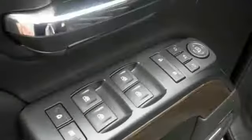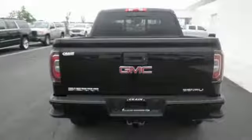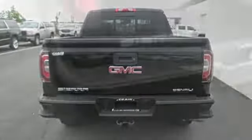You know professional grade equipment is worth the investment, and you'll certainly appreciate the attention to craftsmanship in this truck. If you need to load up the bed, do it with ease using the corner step rear bumper, and you can ensure your cargo stays put with 8 total tie down hooks with 4 movable upper tie downs.